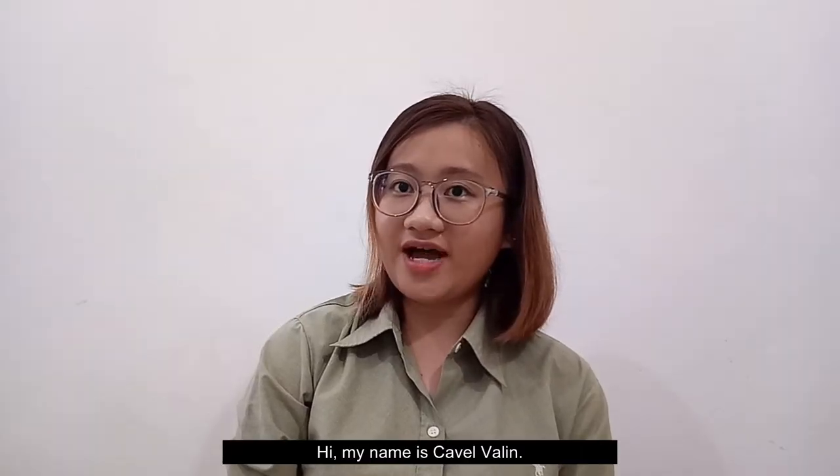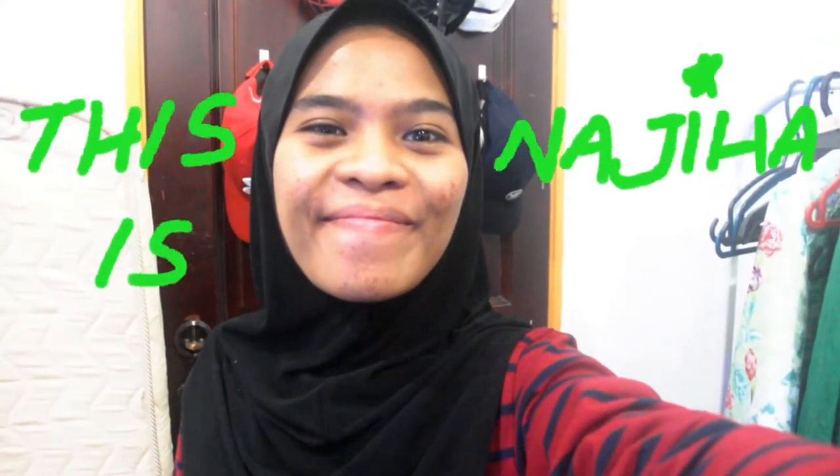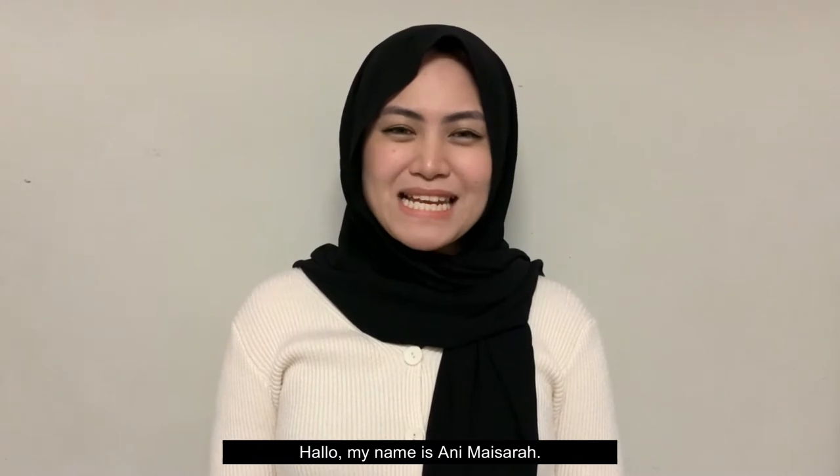Hi, my name is Kevel Walling. Hi, my name is Najeeha. Hello, my name is Ali Waisarah.